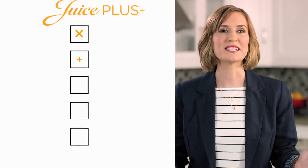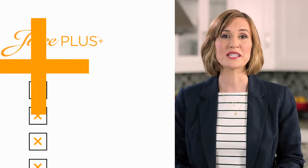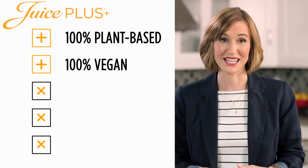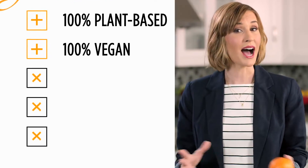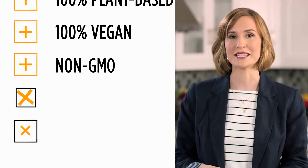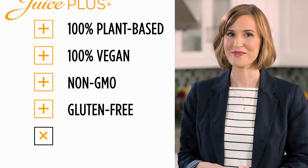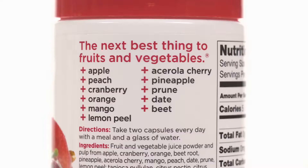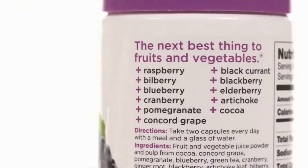Juice Plus checks all the boxes. It's 100% plant-based and 100% vegan — even the capsules themselves. It's made entirely from non-GMO ingredients. It's gluten-free. And it's third-party NSF certified, independently confirming that what's on the label is really in the product.